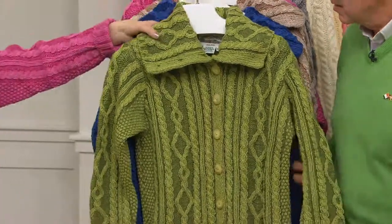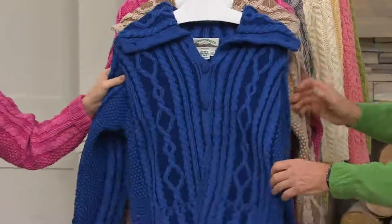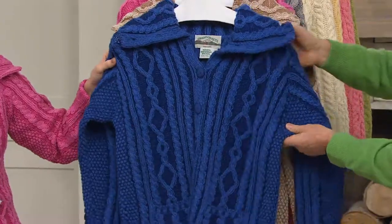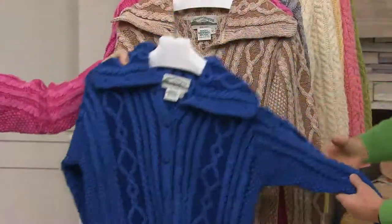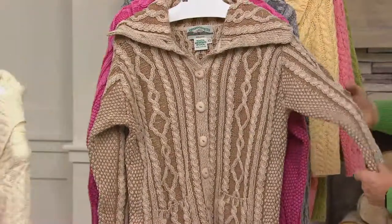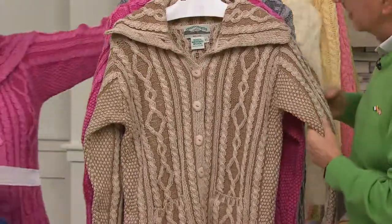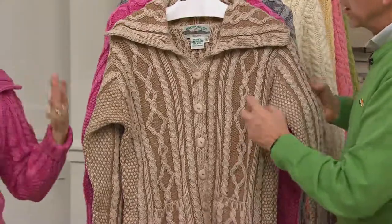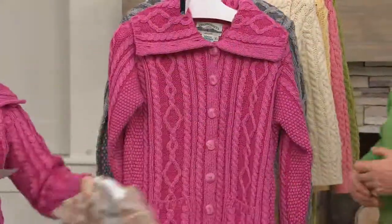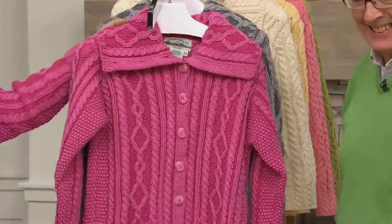We have it in green, which I own. We have it in blue — blue has been selling out in the value of the day, so don't wait on that beautiful blue. We have it in natural. Normally when we say natural we think of a lighter shade, but this beautiful natural is more of a taupe — taupe with coffee, like café au lait.